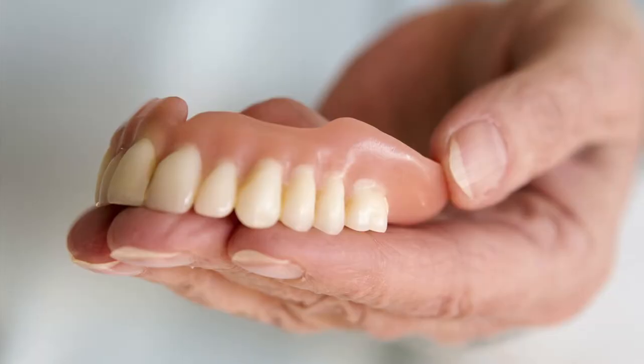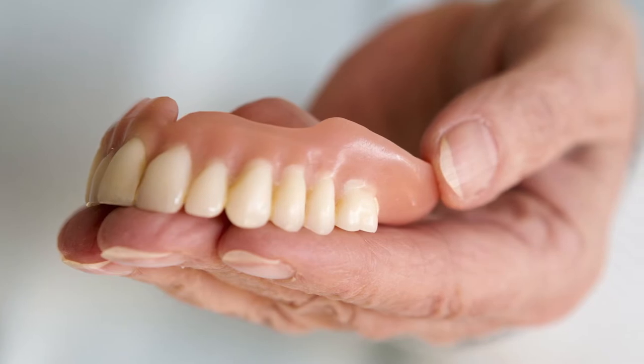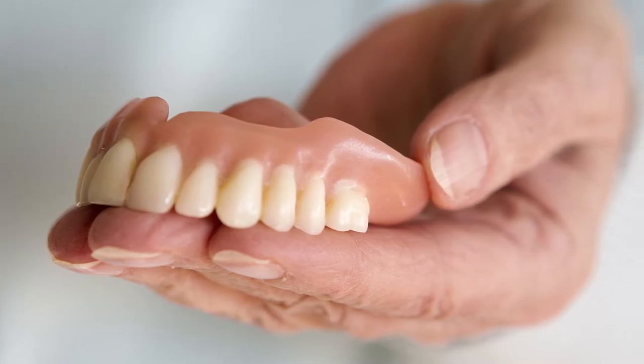A denture is a removable device that replaces teeth in an arch. Say if you're missing all your teeth, it allows us to basically have something to chew with and to smile that looks very natural but also is comfortable for the mouth.